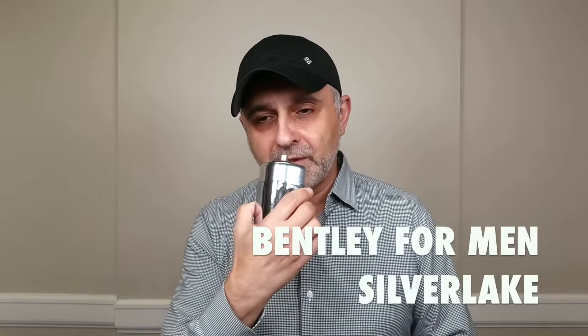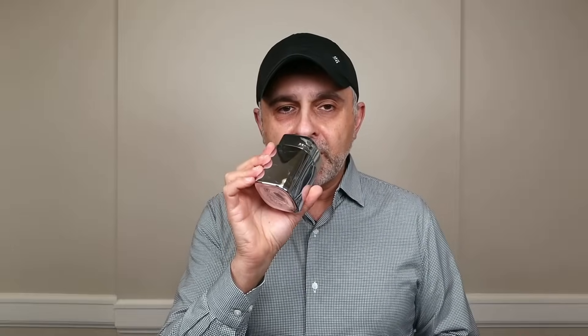At number three is Bentley for Men Silver Lake — a 2020 launch, the most recent of all the fragrances I'm speaking about today. Eau de Parfum concentration, retailing for $100 for 100ml. I really love its crisp freshness. It's a crisp citrus with aromatics, and the two together give it a metallic touch. It's ultra fresh — a big blast that's very uplifting, wakes up your senses. If you can't wake up in the morning, spray a couple sprays of this instead of going for coffee.